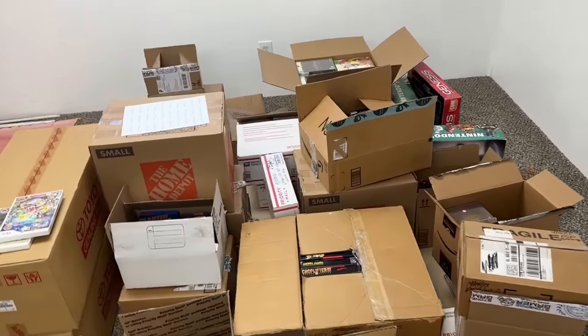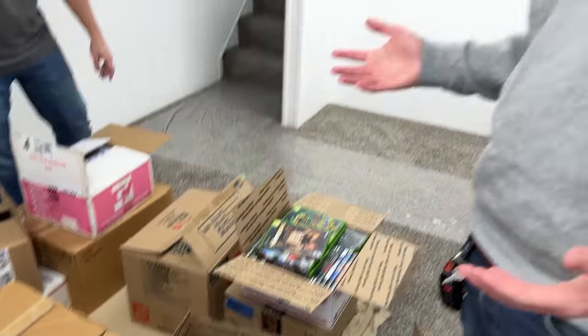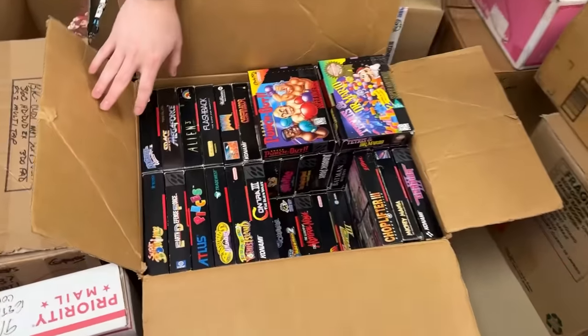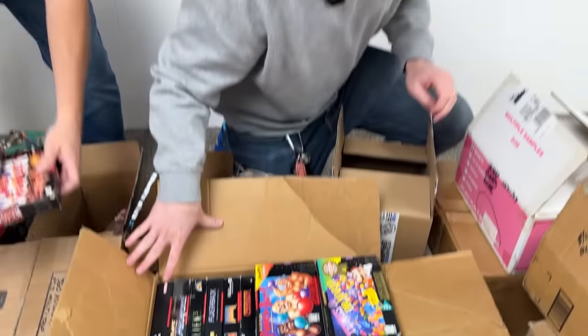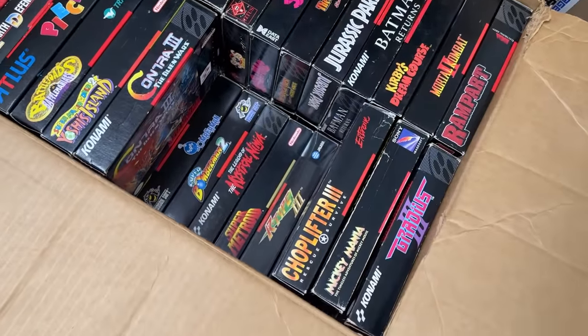Everything here is stuff that was on Price Charting — things we've already kind of worked out in advance. There's a lot of nice stuff. It's almost all complete in box. There's like 530-ish items — 50 are loose, and everything else is in the box. This is stinking beautiful, and might give a little bit of a reason why his name is Minty Dwight.